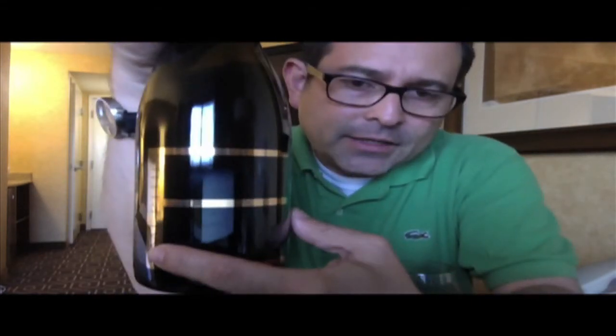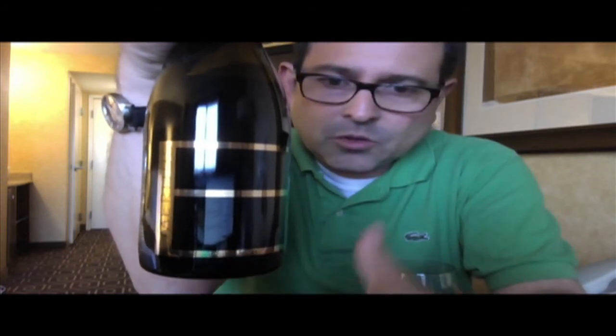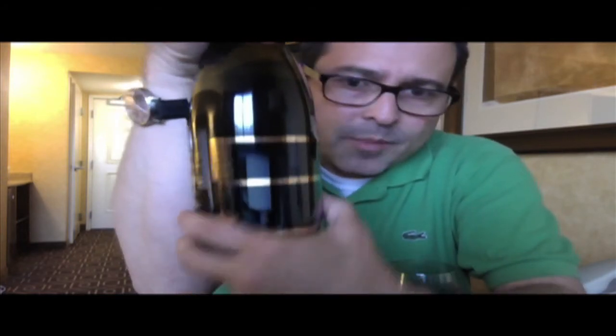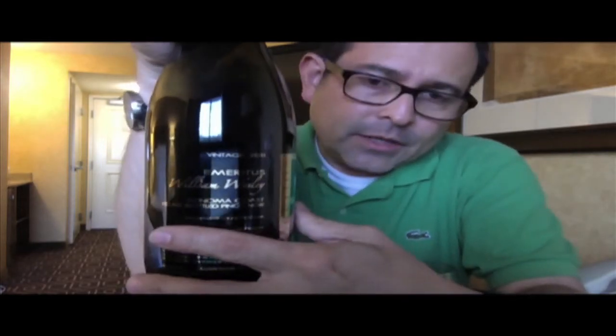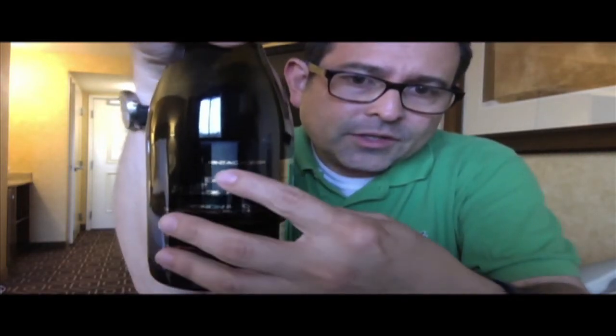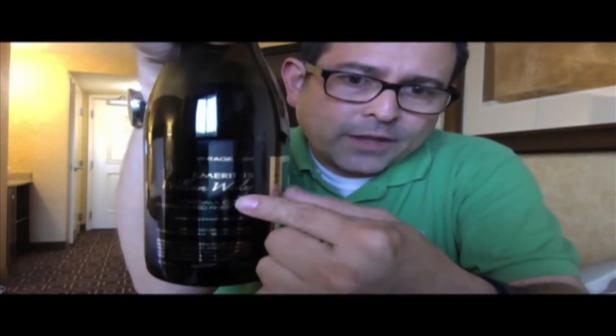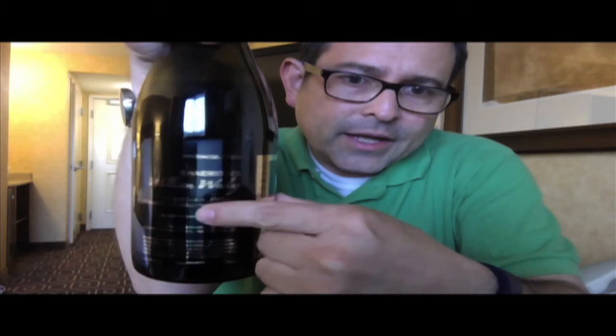This is Emeritus. Look at this beautiful package — gorgeous, clean packaging, simple and gorgeous. I'm so attracted to the simpler the better, in terms of my design sensibilities. This is Emeritus, vintage 2011, from the William Wesley Vineyard site in Sonoma Coast.